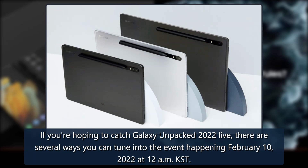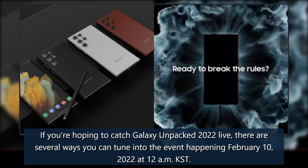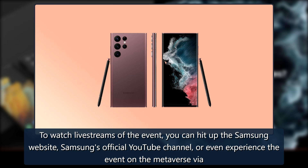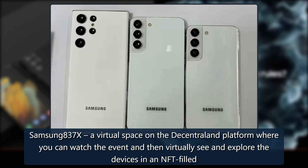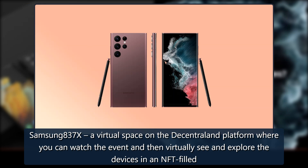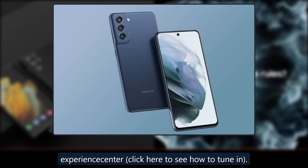If you're hoping to catch Galaxy Unpacked 2022 live, there are several ways you can tune into the event happening February 10, 2022 at 12am KST. To watch live streams of the event, you can hit up the Samsung website, Samsung's official YouTube channel, or even experience the event on the Metaverse via Samsung 837X — a virtual space on the Decentraland platform where you can watch the event and then virtually see and explore the devices in an NFT-filled Experience Center.